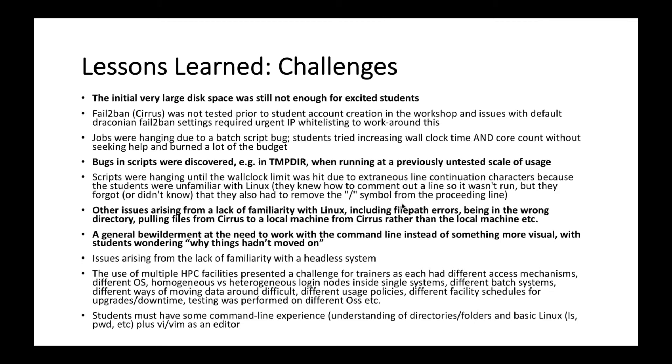We had some challenges. As Gavin Pringle put it, the initial very large disk space allocation was still not enough for excited students — they just consumed compute and storage. We found some bugs, and some user issues related to running things at scale. These included a lack of familiarity with things like command line file path errors, and general bewilderment at needing to work with a headless system and wondering why there were no other ways of doing things.